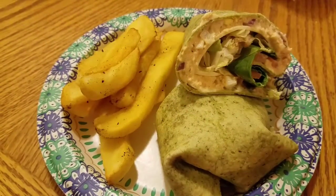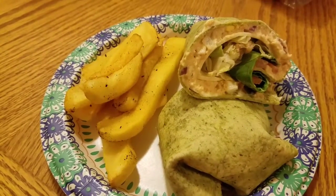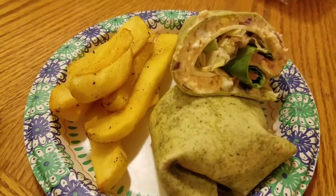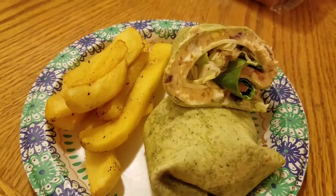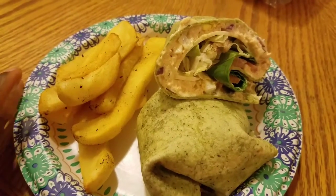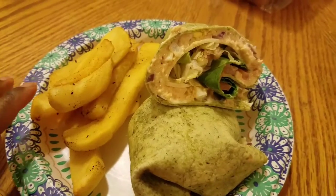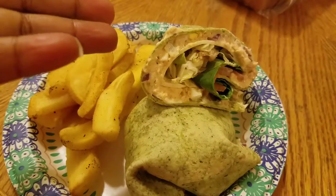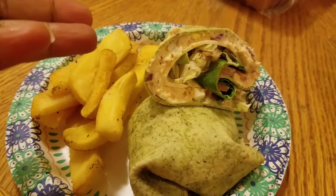Alright everybody, so it is 6pm, we are having dinner. This is my food right here. We've been busy — we are homeschooling today, so I just took pictures of what we've been eating earlier. Right here I have my tuna wrap — I got spinach, same as the children, spinach, tomato, lettuce, because I am still trying to use up that lettuce y'all.